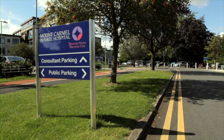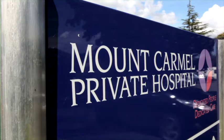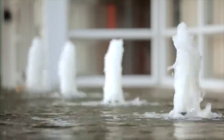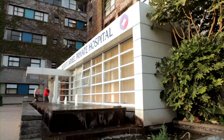Welcome to Mount Carmel Private Hospital. The purpose of this video is to show you the maternity journey you will experience from the start of your labour to leaving with your newborn baby.